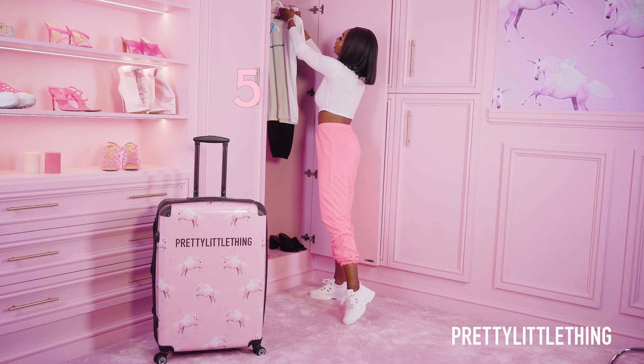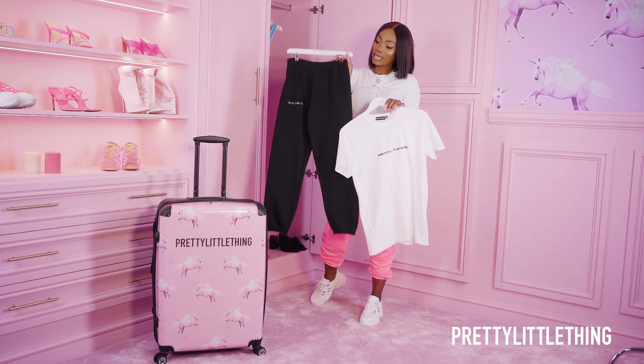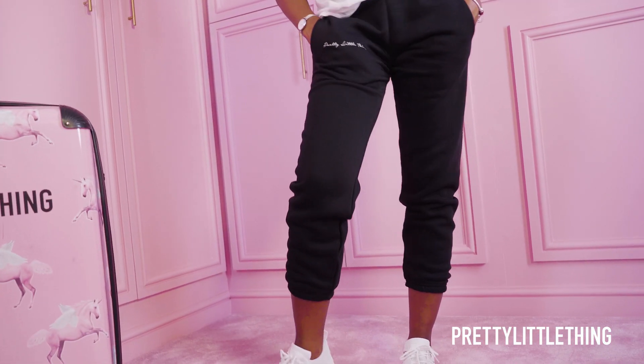My last pieces are actually my going home pieces. These are a pair of Pretty Little Thing joggers as well as a plain t-shirt with of course Pretty Little Thing on the front.